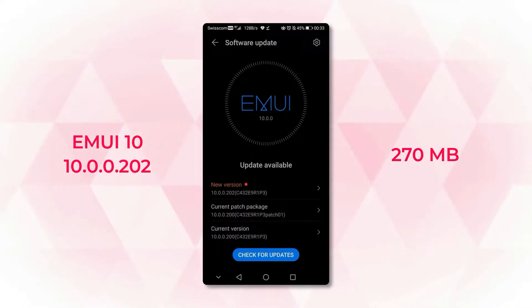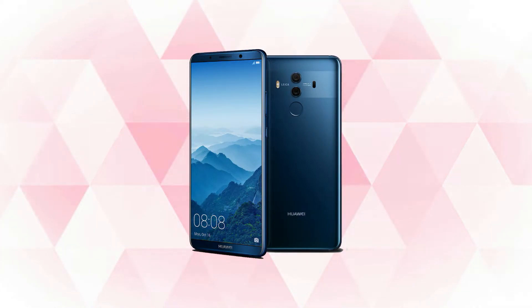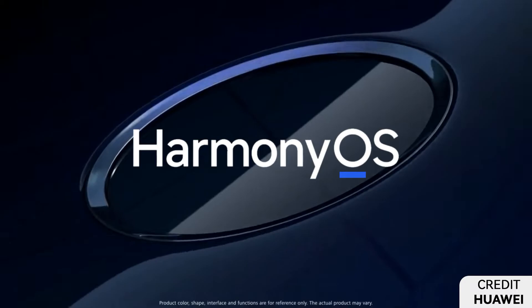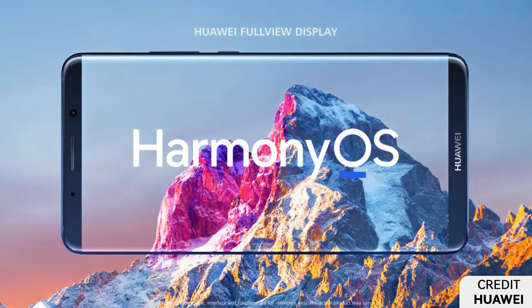It seems that the Mate 10 Pro users are surely getting good treatment from the company compared to corresponding users. However, users are still eyeing Harmony OS 2.0 in the global market, and hopes are pretty high.